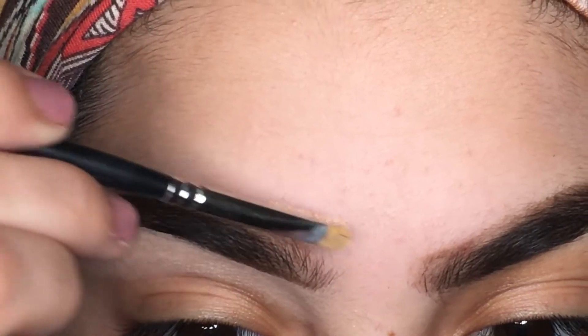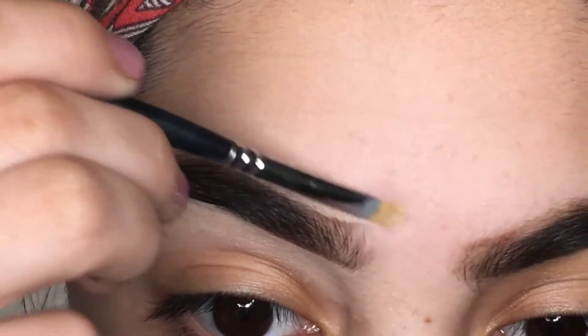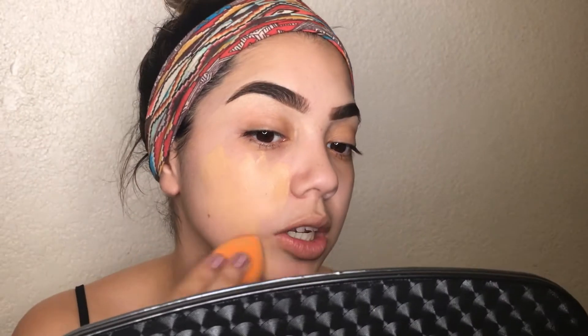I clean up the top of the brows too and blend everything out. Now that my eyebrows are done, I'm going in with foundation — I'm using the MAC Studio Fix Fluid in shade NC25. I take my sponge, dip it into the product on my hand, and start dabbing it onto my face and blending it out.